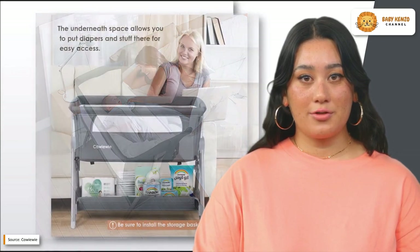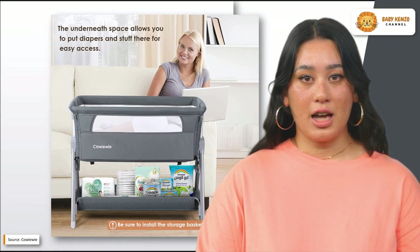Meet the new bedside bassinet. This gorgeous bassinet can be adjusted to one of seven different heights, making it appropriate for use with both platform beds and traditional bed frames.